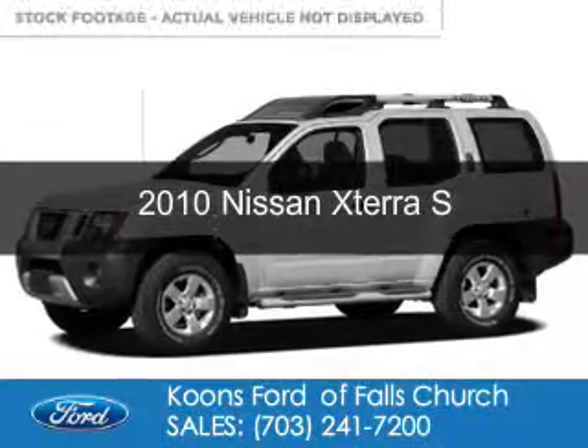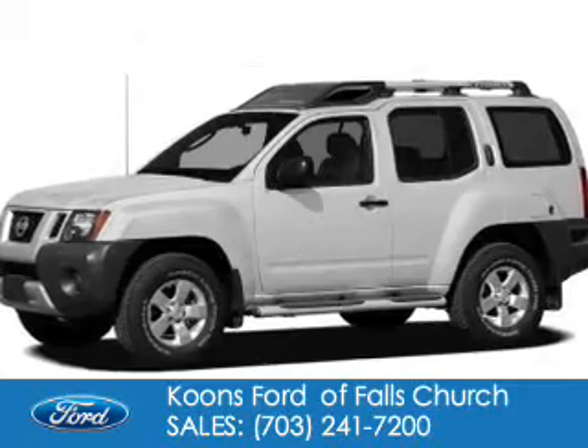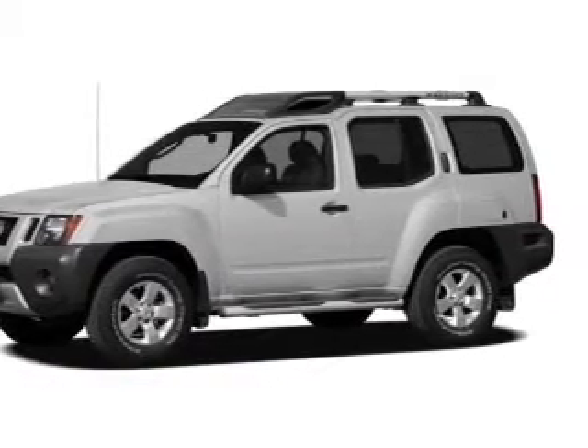This is a used 2010 Nissan Xterra. It's powered by 4-wheel drive, a 4-liter, 6-cylinder engine, and a 4-speed automatic transmission.